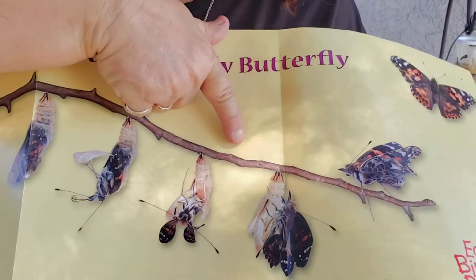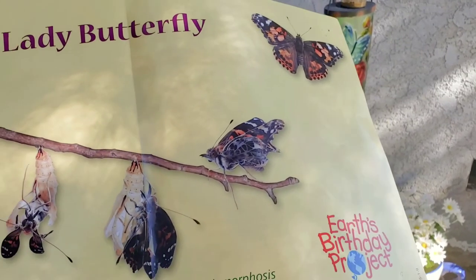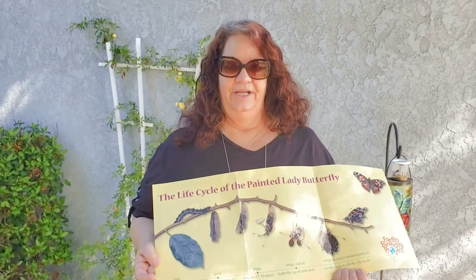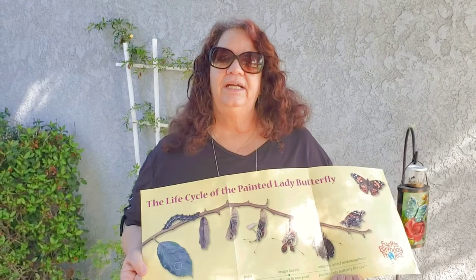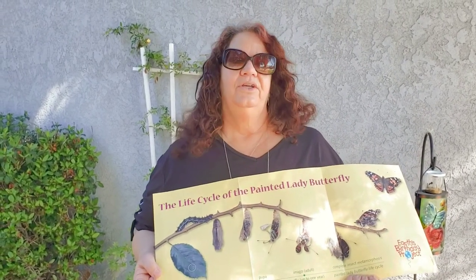It stays in its chrysalis, transforms, and comes out a butterfly. What color do you think our butterflies are going to be when they come out? Can you name all the parts of a butterfly? Can you name the stages of the butterfly? Practice these things!